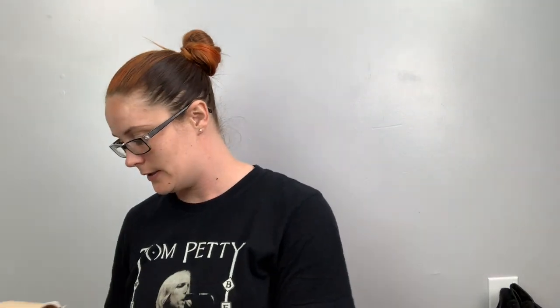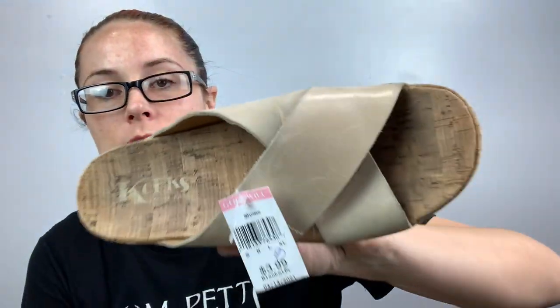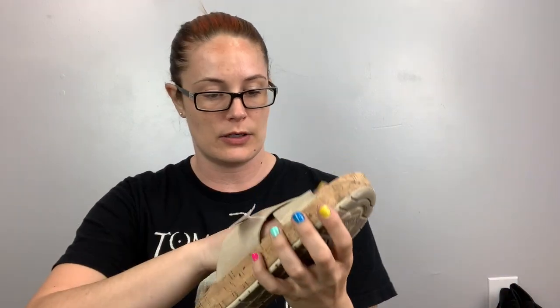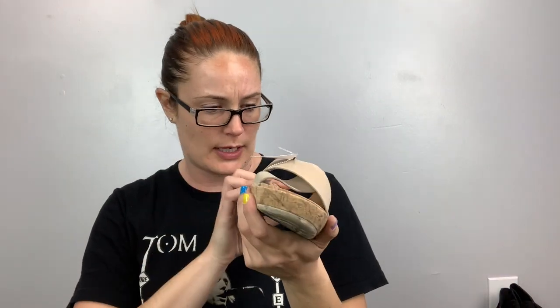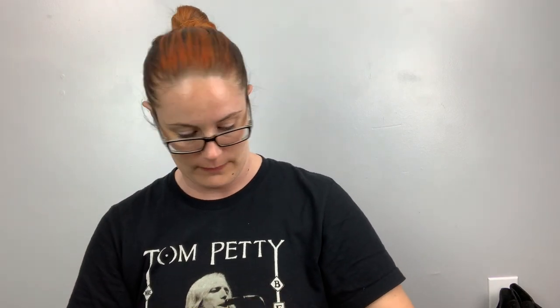These are Corkys by Corkys — little leather sandals, so cute! These are a size eight, a really good size. The leather does have some discoloration — I'll try and get that off. If not, I'll just note it. Little slides, how cute!